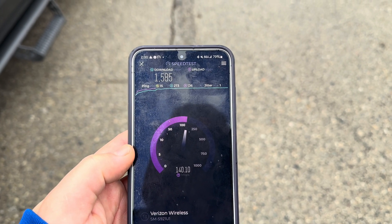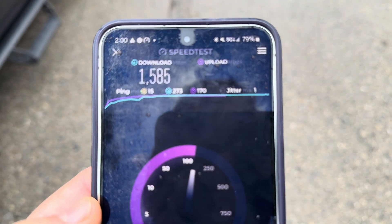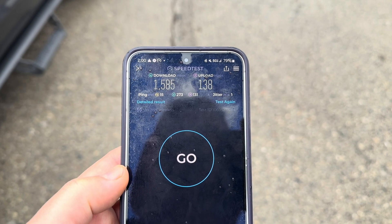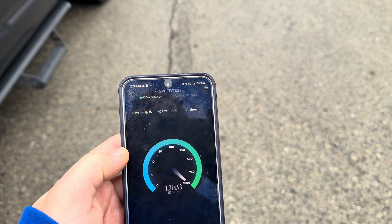1.5 gigs down and we're over 140 megabits for the upload. Jitter looks good, one millisecond ping times at 15 milliseconds. 273 down, 151 up for the loaded latencies — really good performer.